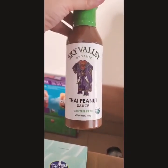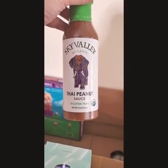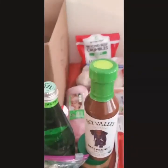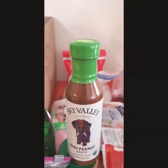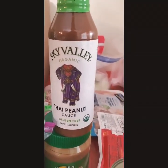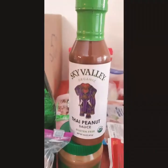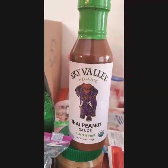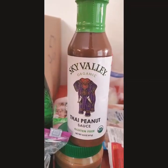Sky Valley Thai peanut sauce, gluten-free. I know I like peanut butter chicken, but this tastes nothing like peanut butter, so this is very interesting — I wonder how that tastes. Maybe I can marinate some chicken and bake it with this sauce. If you're familiar with this sauce, let me know in the comments below.